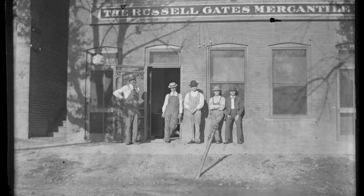Yeah, this is the mercantile back in the day — great photo. And if you like this great photo, please follow me for more.